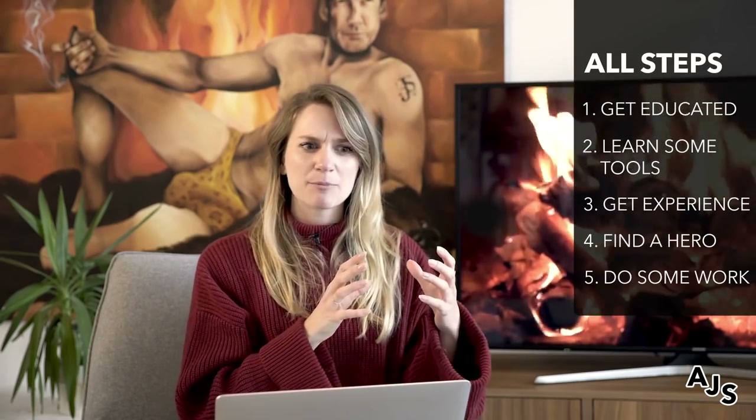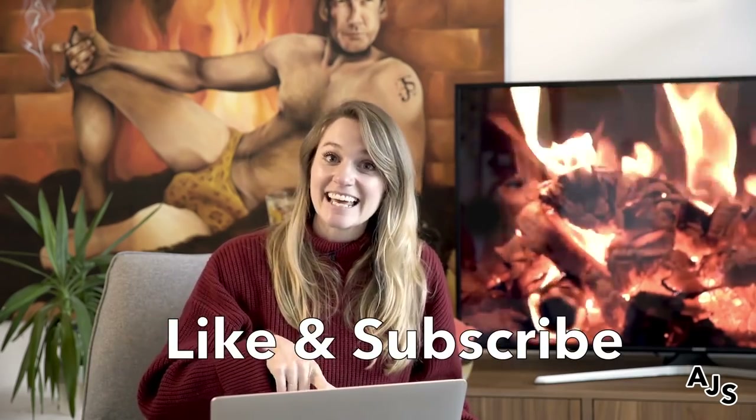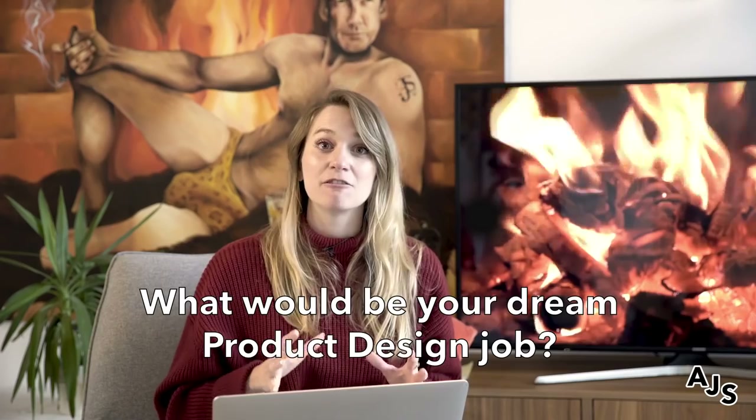So that was it — a nice quick video to just help you get started in this industry, get going, and feel a little bit inspired. Hopefully these steps were tangible enough that you feel like tomorrow you can just jump right in. I'm Brittany from AJ and Smart. If you liked this video, I hope you'd give it a like and maybe subscribe to our channel. I'd also love to know — what would be your dream product design job? What company would you love to work at? All the links I talked about are going to be in the description, so you can find them all below. Thank you so much for watching.